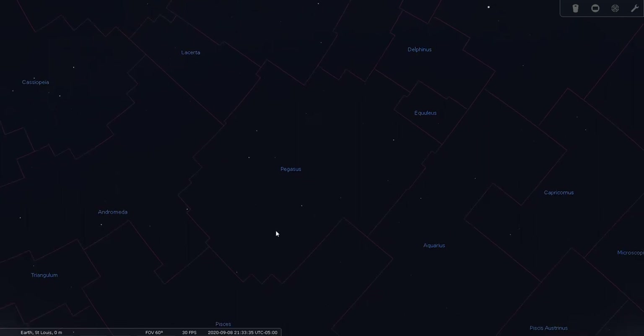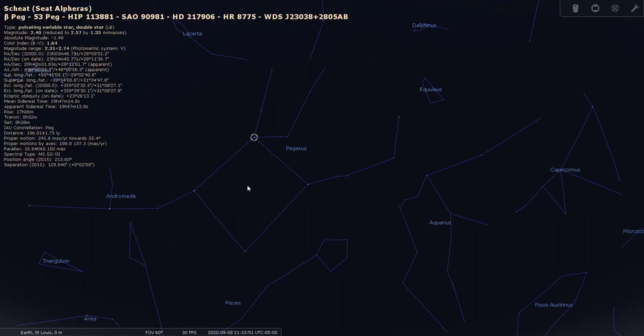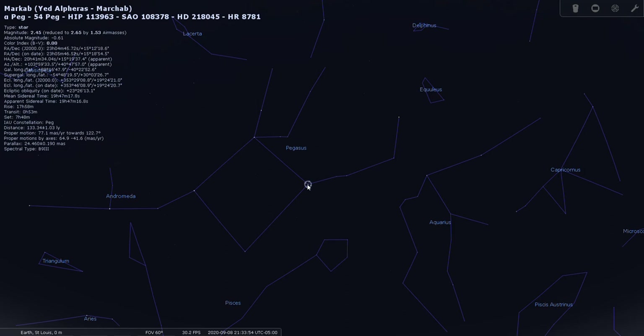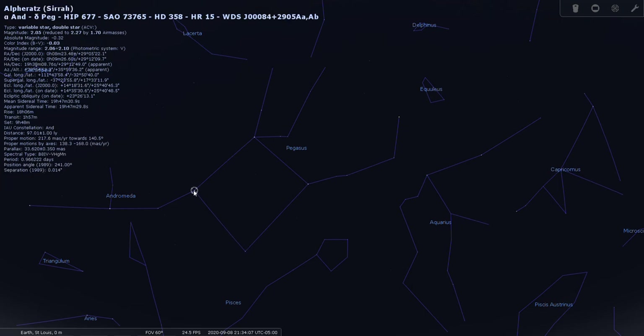Typically Pegasus is found by locating the Great Square. These four stars make it up: Scheat, or Beta Pegasi; Markab, which is Alpha Pegasi; and Gamma Pegasi. Interestingly, this fourth corner star is actually Alpha Andromedae — even though it's used to build the Great Square of Pegasus, it sits across the border in Andromeda.